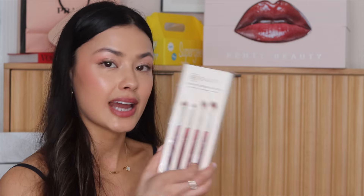BK Beauty sent over some brushes for me to try, and I'm very excited about these because I've been trying to up my brush game — I feel like all my brushes at this point are old. They sent over their Core Extension Eye Set and then their Core Extension Face Set, and then some foundation-style brushes, including some tapered ones which look like they're going to be nice for cream foundations and concealers. So I've got some new brushes from BK Beauty.